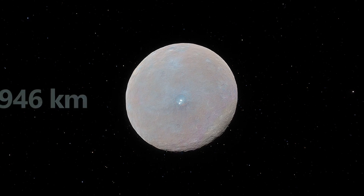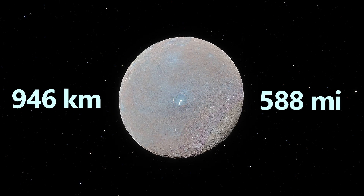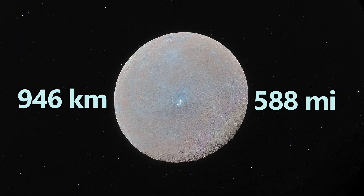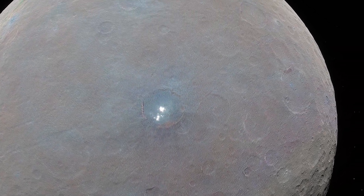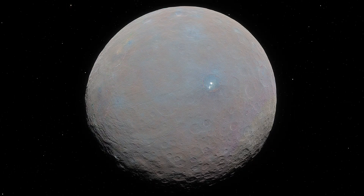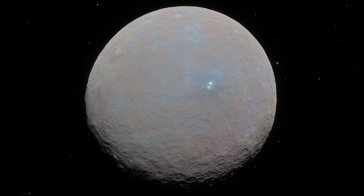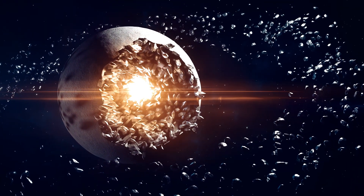Ceres measures roughly 946 kilometers or 588 miles in diameter, making it the largest object in the asteroid belt and comprising over 20% of the belt's total mass. Its nearly spherical shape suggests that gravity has molded it over time, causing heavier materials to settle into a solid core, while lighter substances form its outer layers.